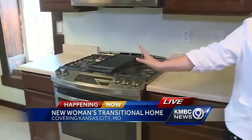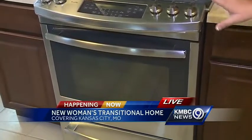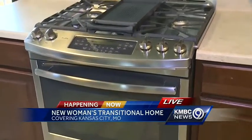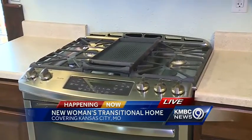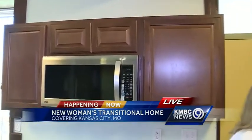Even the stove here — it's a gas stove on top and an electric oven — so that they can learn how to use both of those sources to cook with. Everything within the kitchen is so that it can be used for both daily use and for those nutritional classes.